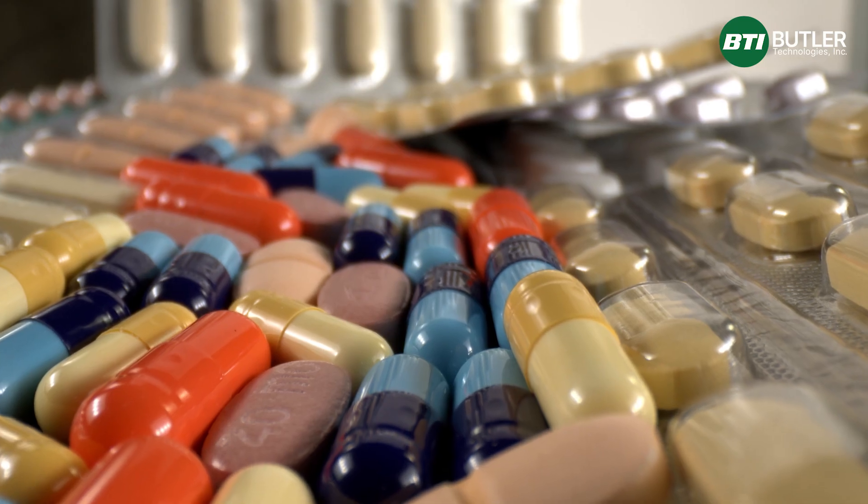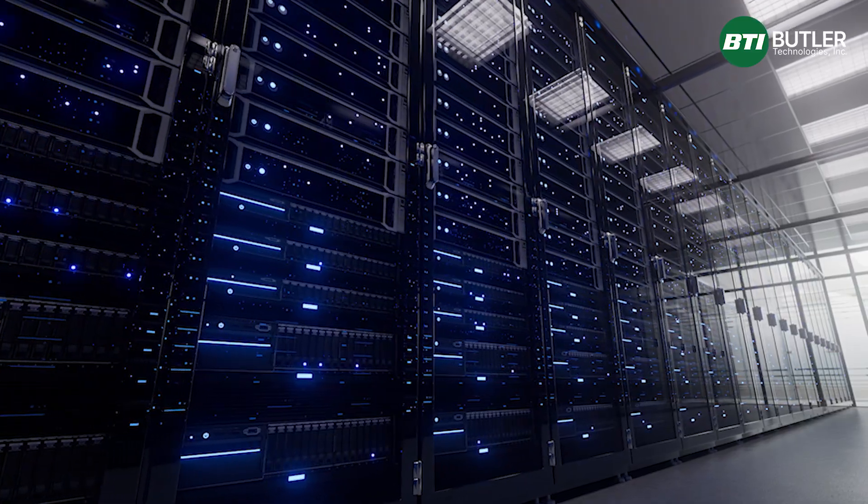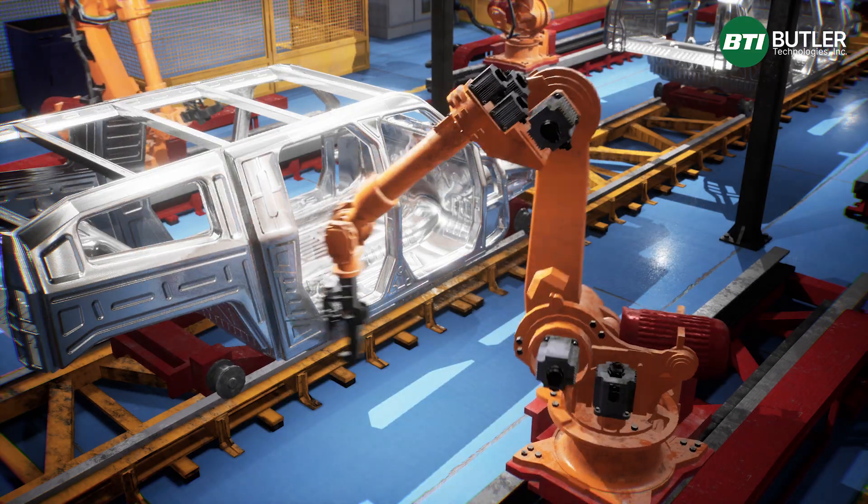With Butler Technologies we have the opportunity to work in a variety of industries — the medical industry, the industrial industry, data centers, automotive, safety equipment, just to name a few. Do you have a favorite industry that you like to work with?